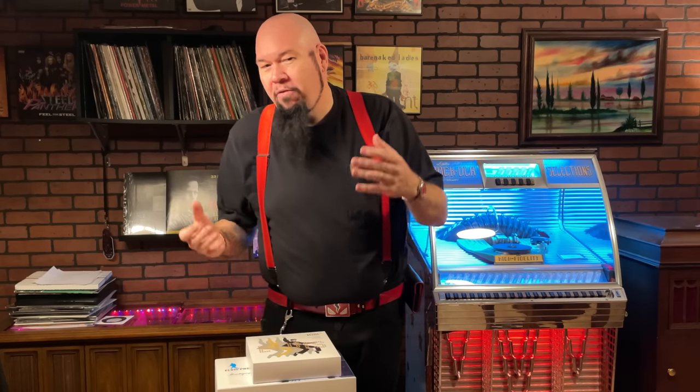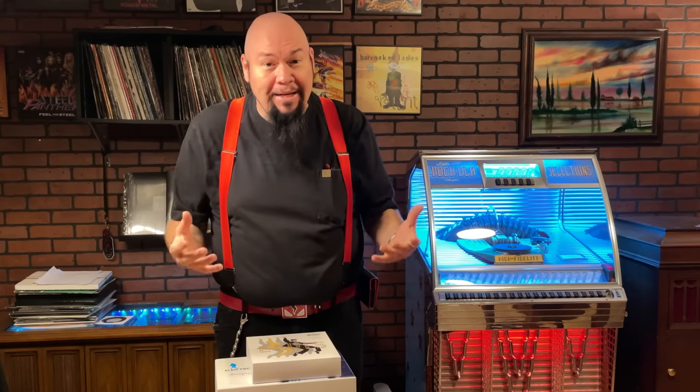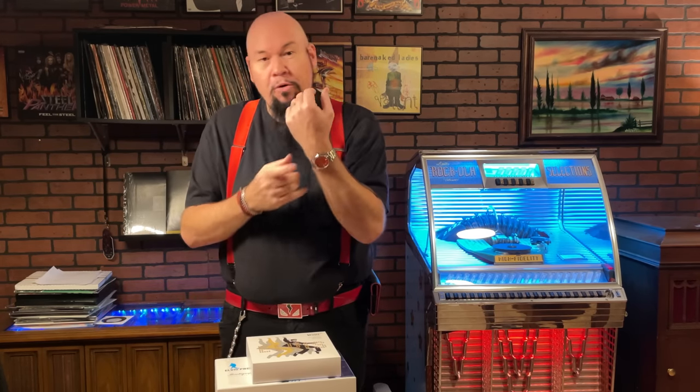Hey everybody, it's Video Bob. Regular viewers to my channel know that I generally focus on cars — luxury cars, exotic cars, movie cars — but something that a lot of car guys have in common is that we love mechanical devices like watches and pens. I've been a little bit of a pen collector and I generally stick to Montblanc. I love Montblanc products, and I've featured some of their pens in the past as well as some of my unique Rolex watches.